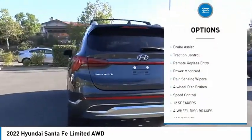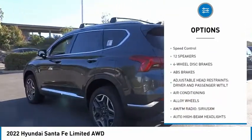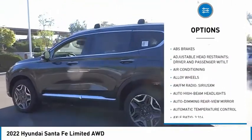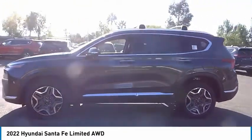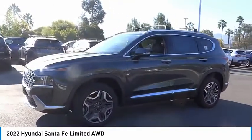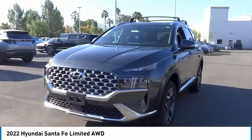Here are some of this vehicle's great options: electronic stability control, alloy wheels, power lift gate, brake assist, traction control, remote keyless entry, power moonroof, rain sensing wipers, four-wheel disc brakes, and speed control. This isn't just a vehicle — it's an experience. Stop in for a test drive today.